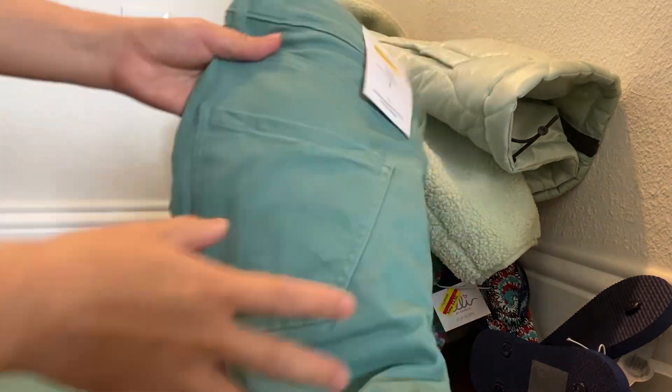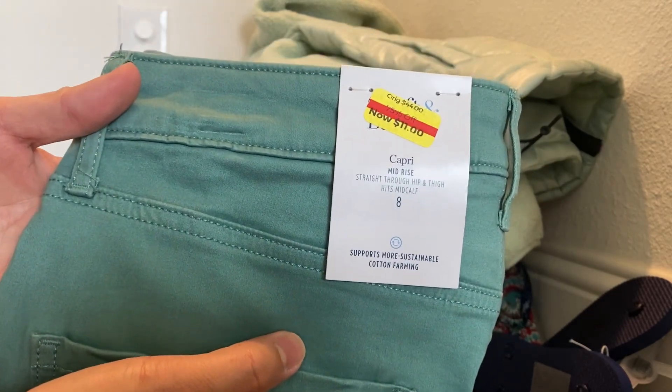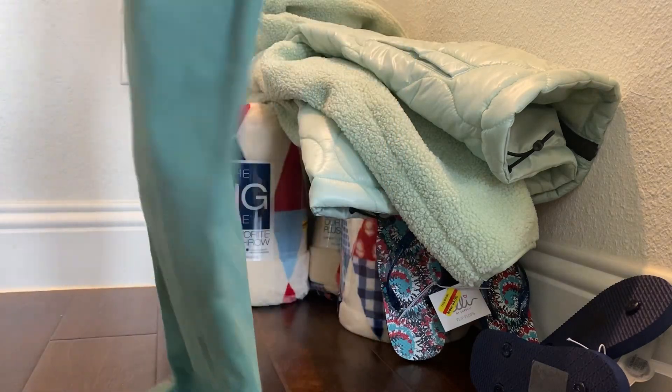Next I have these leggings pants for $11, so I got them for $5.50. They're for me — I tried them on and they fit.